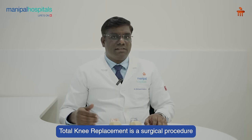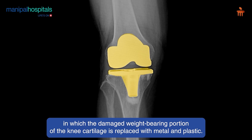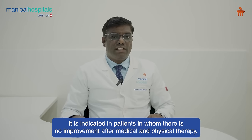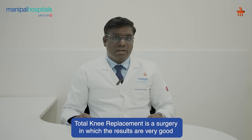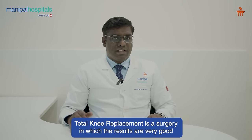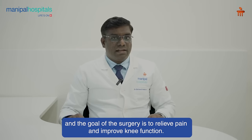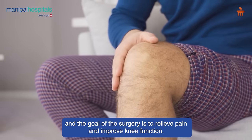Total knee replacement is a surgical procedure in which the damaged weight-bearing portion of the knee cartilage is replaced with metal and plastic. It is indicated in patients in whom there is no improvement after medical and physical therapy. The results are very good and the goal of the surgery is to relieve pain and improve the knee function.